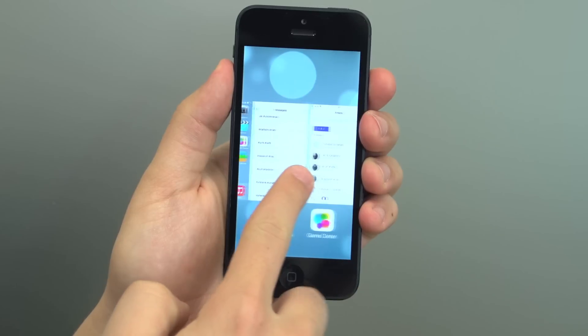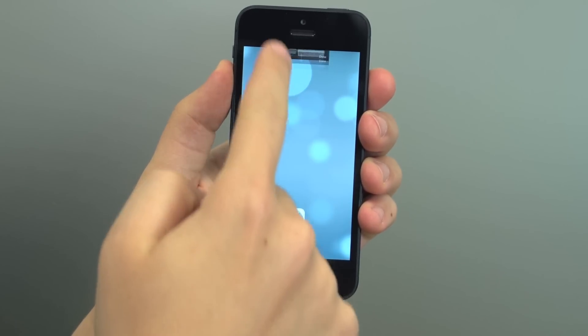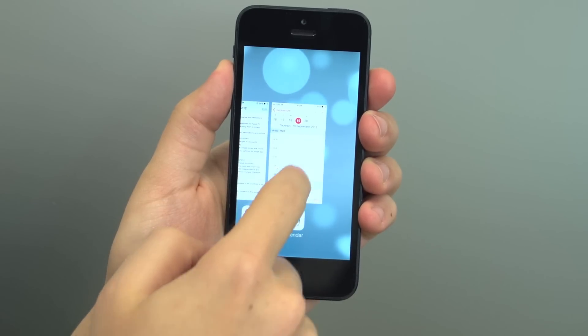Double tapping the home button shows you all the apps currently running on your iPhone in the new multitasking view. Swipe left and right to jump into a different app, or simply swipe up an item to close it altogether.